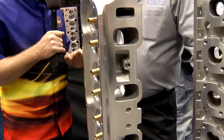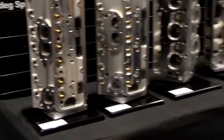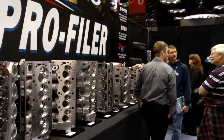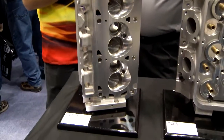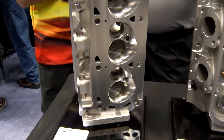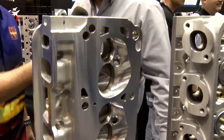In the Profiler Performance Products booth with Mike Green. Mike, you're known for your cylinder heads — Chevy heads, big block, small block, Ford big block. But what do you have here? You have a Ford small block head you're showcasing at the PRI show. Yeah, we have a new small block Ford cylinder head. It's a 205cc runner with a 250 intake valve. We're getting 320 CFM out of it with a CNC combustion chamber.